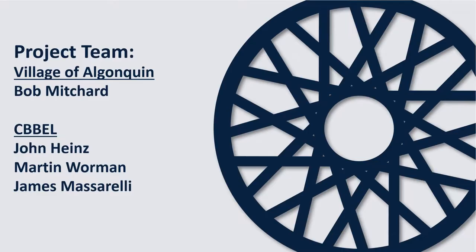Before we start our presentation, we would like to introduce our project team that is available to answer your questions tonight. Participating on the call from the Village is our Public Works Director, Bob Mitcher. The engineering team who designed the project and will oversee construction from Christopher Burke Engineering includes John Hines, Martin Warman, and James Massarelli.